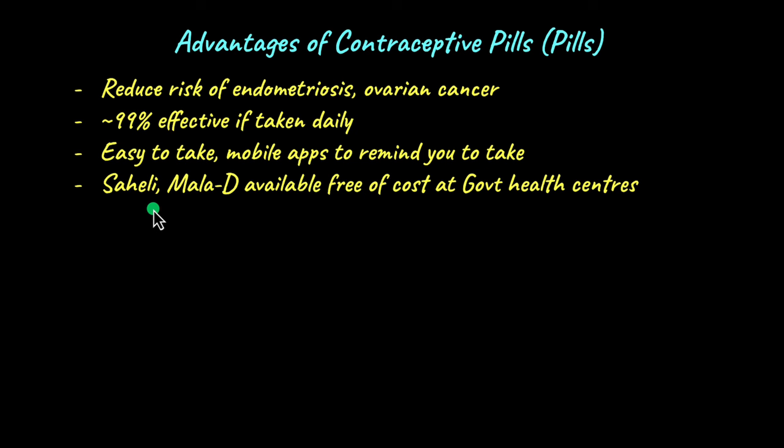Saheli does not contain estrogen or progesterone, but it still works as an excellent method of birth control. It's a once-a-week pill, meaning it's okay to take it just once a week — there is no need to set daily reminders. Amazing, isn't it?